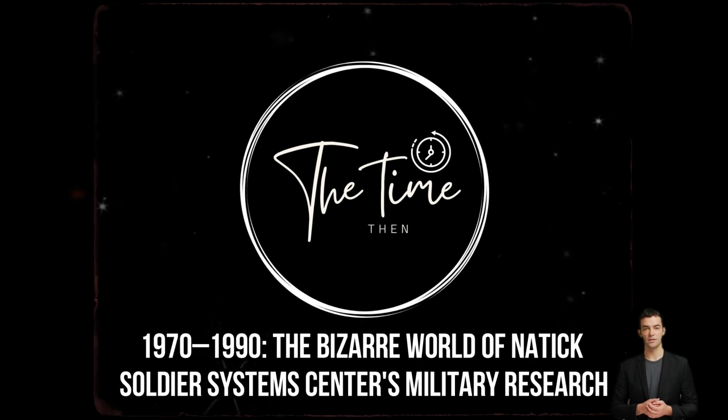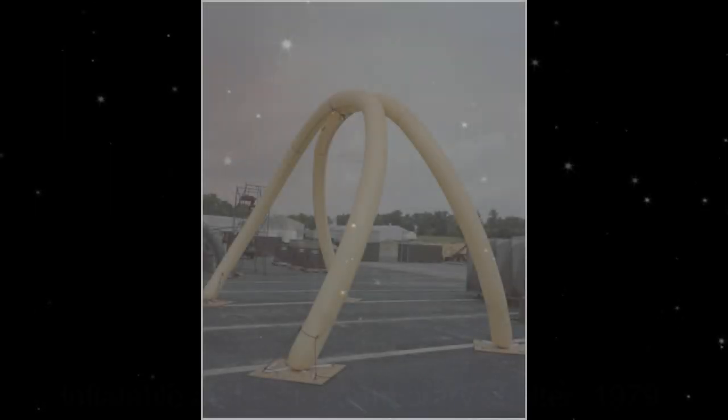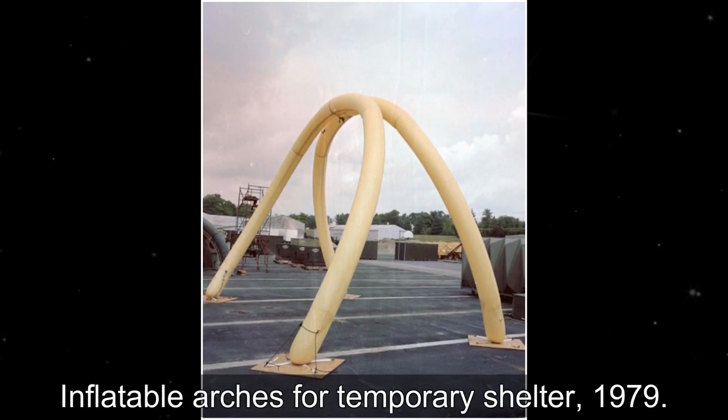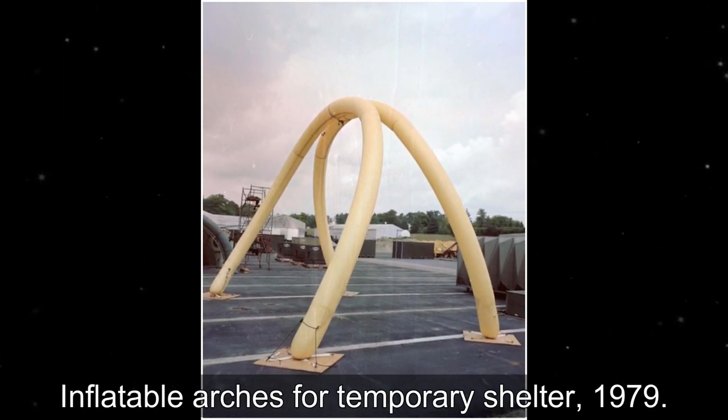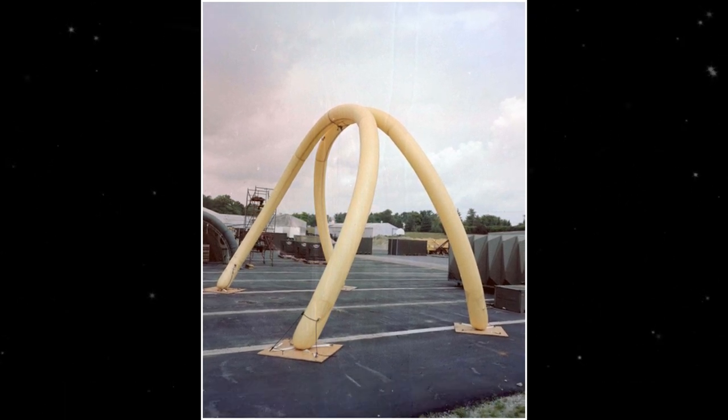Hi and welcome back to the TimeThen channel. The technology, research, development, engineering, fielding, and maintenance of the U.S. military's food, clothes, shelters, airdrop systems, and soldier support items are all handled by the Natick Soldier Systems Center.